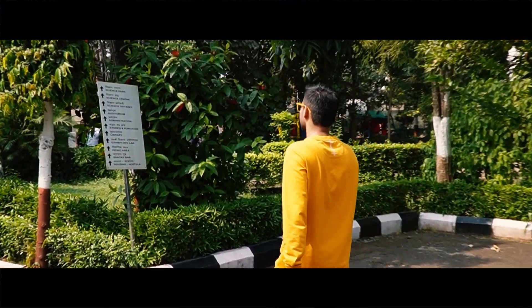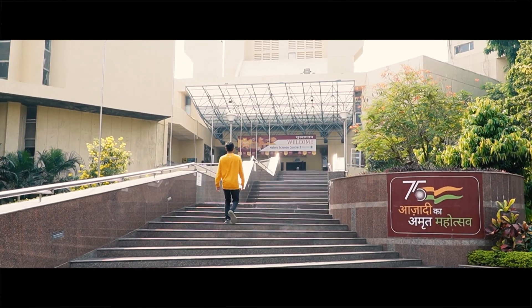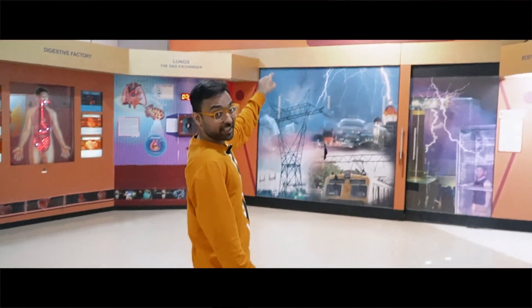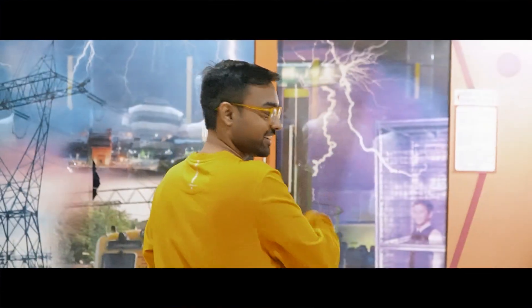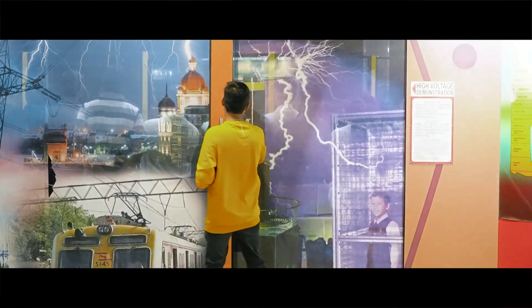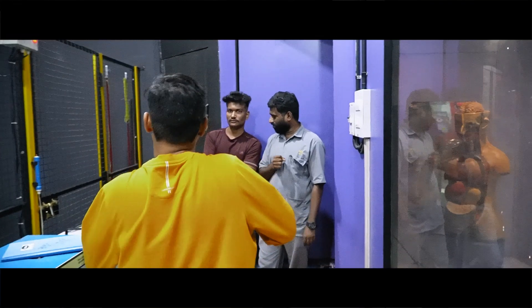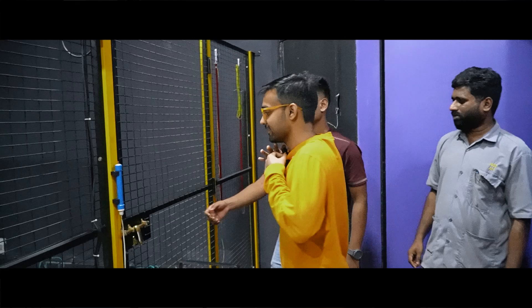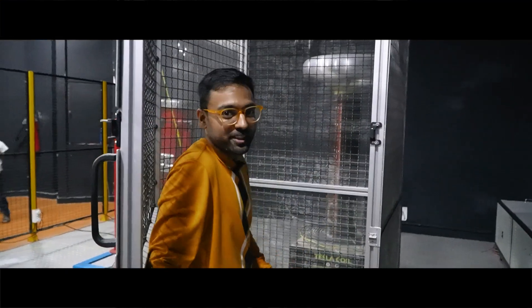Hi everyone, I have come to Nehru Science Center today and I'm going to try the Faraday's cage experiment. I don't even know if they will allow me to do this experiment or not. Luckily, I've got the permission and now I'm going to do the craziest experiment of my life so far. I'm super excited and super nervous at the same time. Let's see what happens.